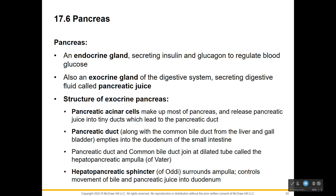Now we're moving into the accessory organs of our digestive system. The first one is the pancreas. Most people think the pancreas is solely for insulin and glucagon, but it is a digestive organ and it secretes digestive fluids called pancreatic juice. So while it's an endocrine gland, it is also an exocrine gland making pancreatic juice.